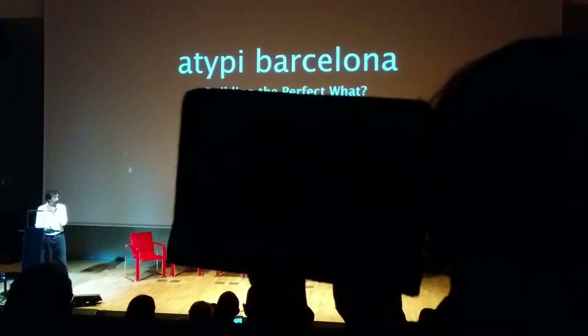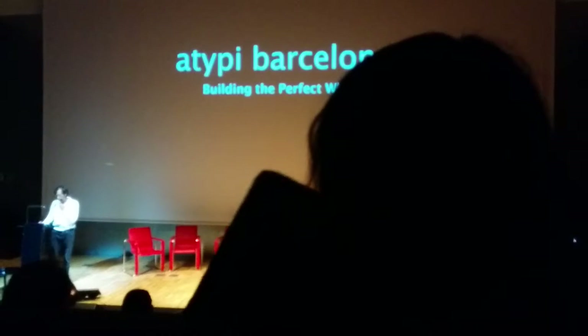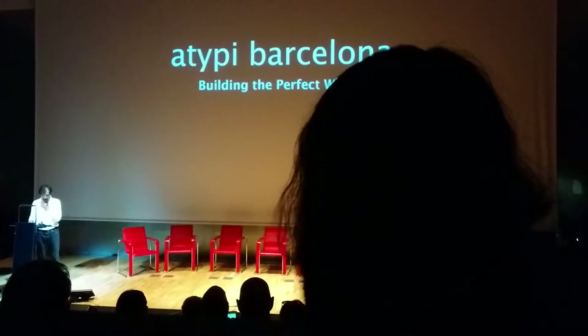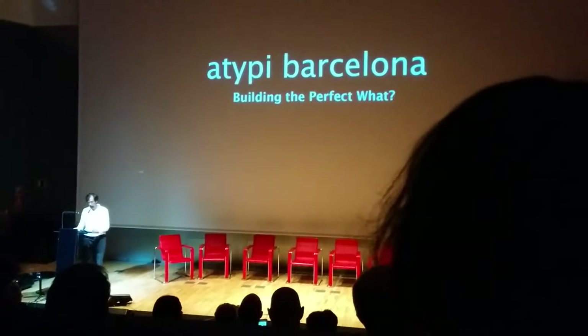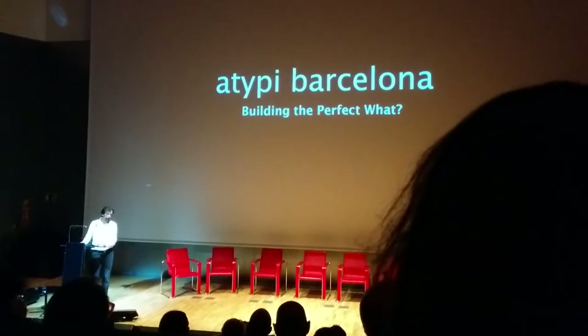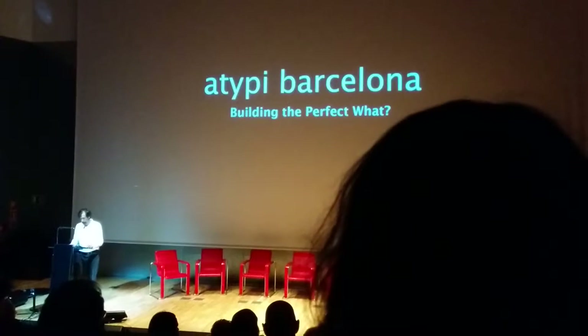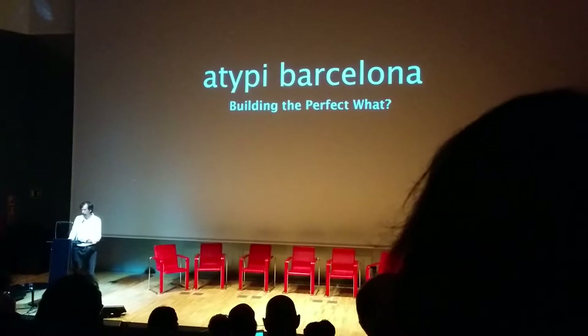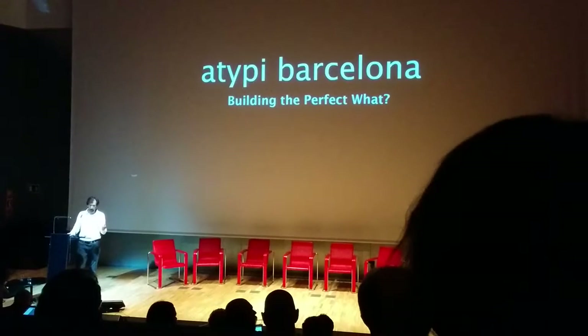What survived that was building the perfect what, which is a question in everybody's mind at some point when they're working on creative work. And so I thought I'd assemble a panel of people who could describe their journeys from imagining creative things through the technologies that we have to work with.